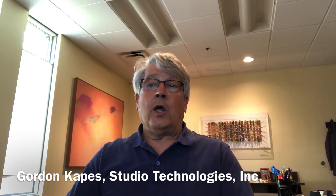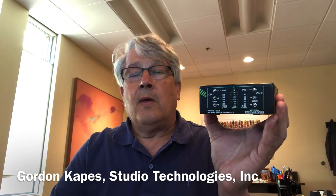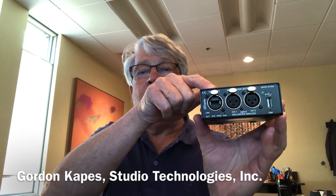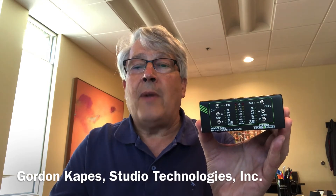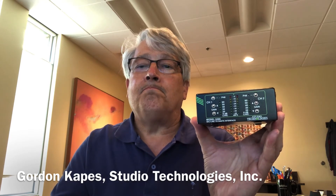We have well over 20 products in that area and I thought today I would show you some of our products and give you a feel for what we're doing. We have three different products that are mic pre to Dante interfaces, starting with our two-channel model 5205 — a small box where you connect two analog microphones in and a 100 megabit Dante connection with Power over Ethernet. The unit powers up and gives you two channels of high-performance mic pre, and by high performance I mean this is not an inexpensive low-performance pre but a serious professional product.